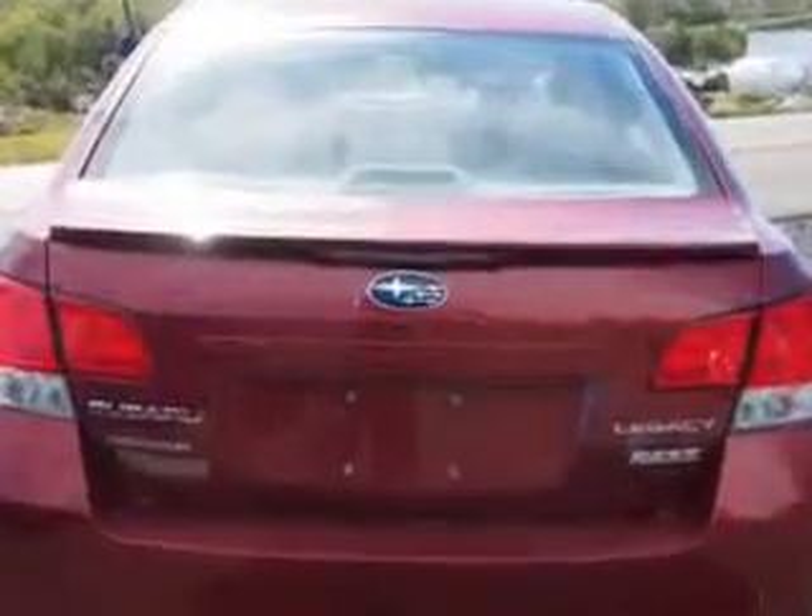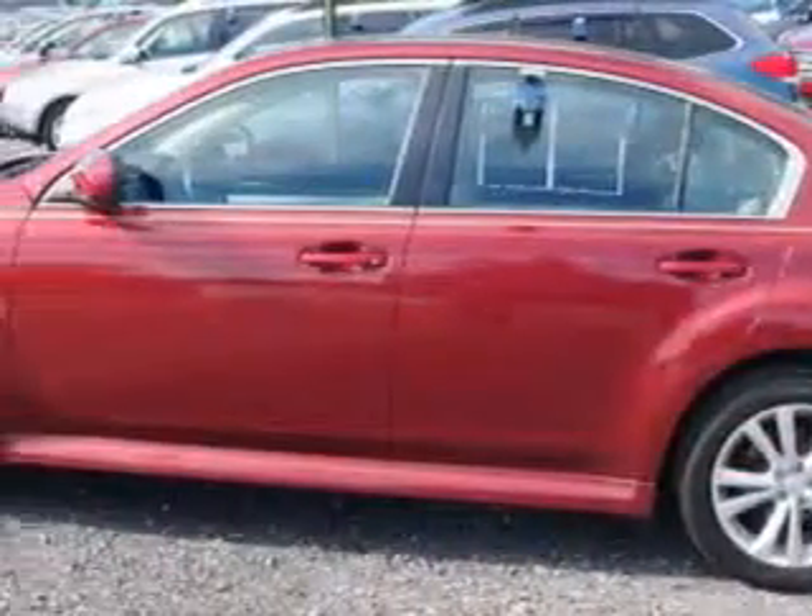Enjoy an exceptional 32 miles to the gallon on this great car with features like rear window defogger, lockout button, variable intermittent front wipers, power windows with safety reverse, and much more.